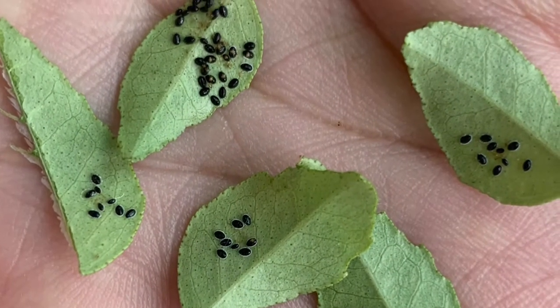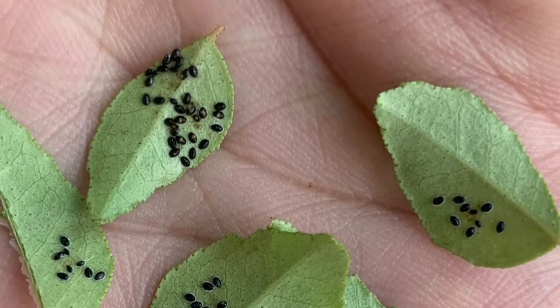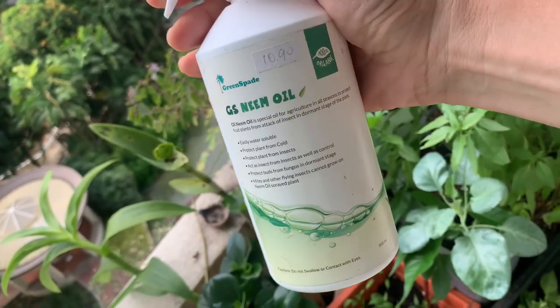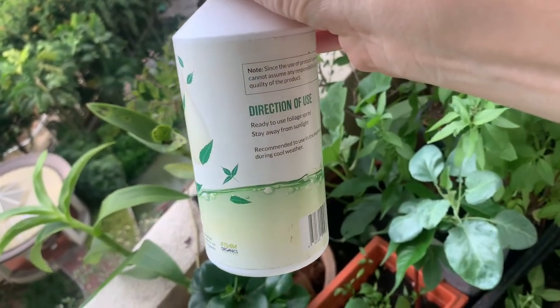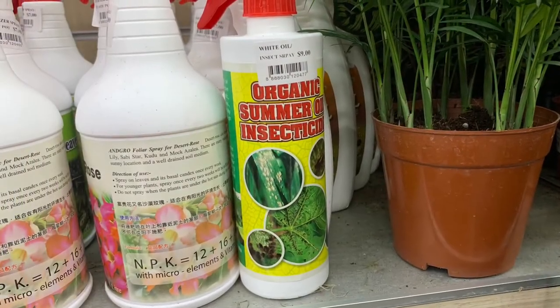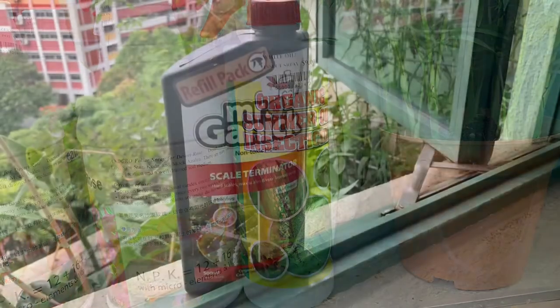If you go into the market, there are various kinds of mite busters or insect repellents and you can choose the best ones. I would recommend using the organic ones — neem oil is perhaps the best, but it smells a bit odd. Another effective option is diluted lemongrass oil, which I also found very effective.